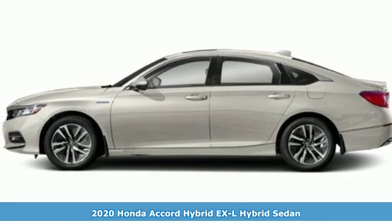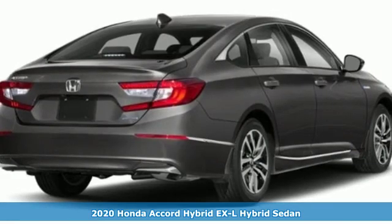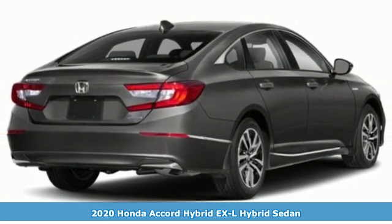It's a new 2020 Honda Accord Hybrid. Its elegance and efficiency is inspired, spirited, impressive.